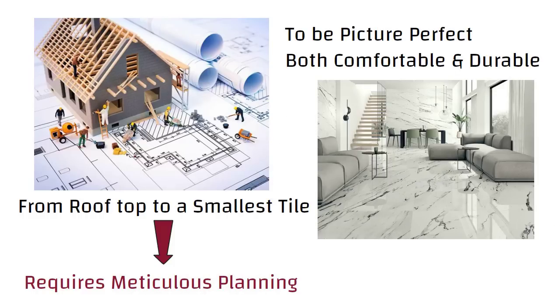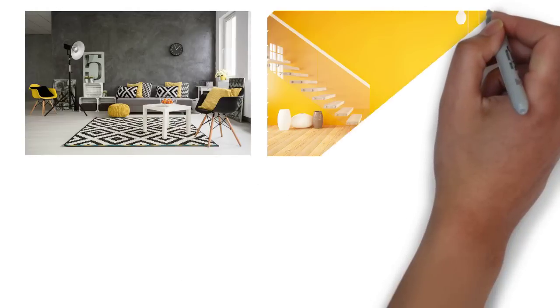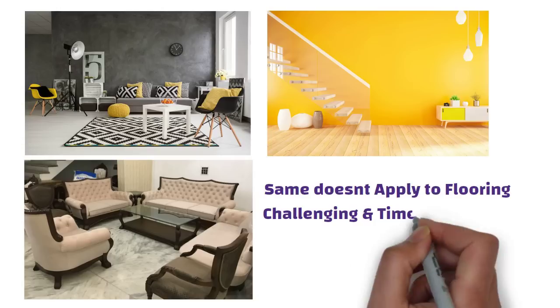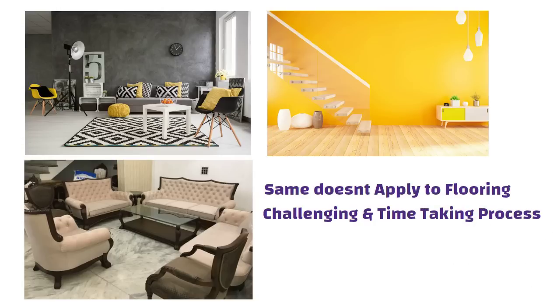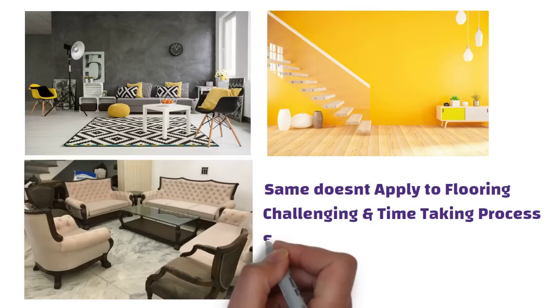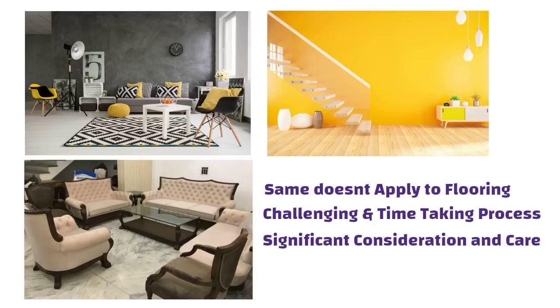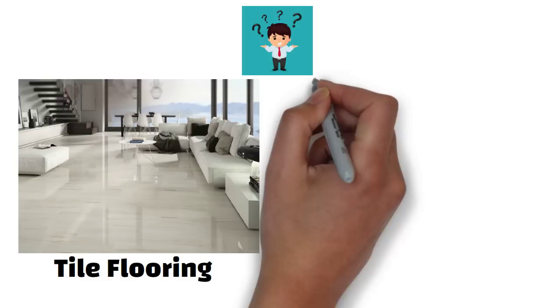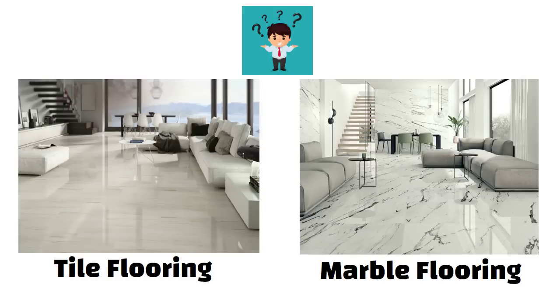Floors are one of the first things that make an impact on you as you enter a room. If you don't like anything in your room — from decor to the wall color to the furniture — it's quite easy to get it changed. But the same doesn't apply to flooring. Changing your floor treatment is a challenging and time-consuming process. Hence, choosing your flooring needs significant consideration and care. You might get confused about whether to go for a tiled floor or a marble floor, so in this video we will discuss the differences between these two.